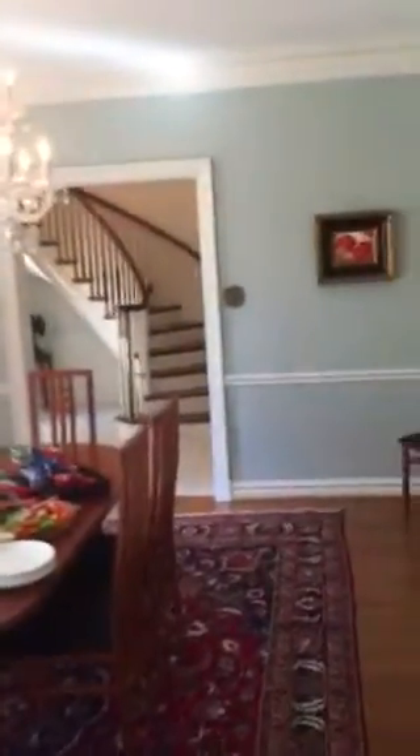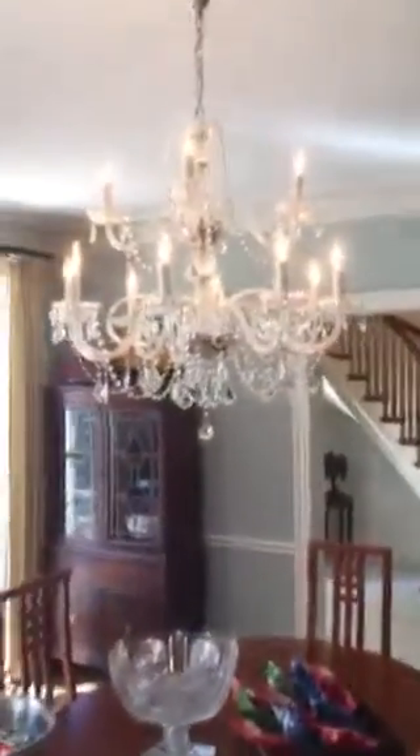Continue into the dining room with another beautiful chandelier.